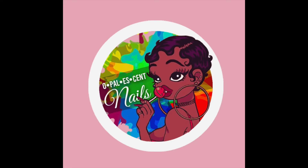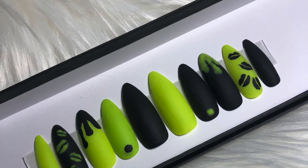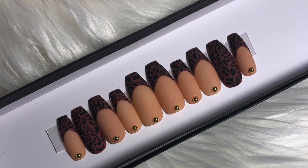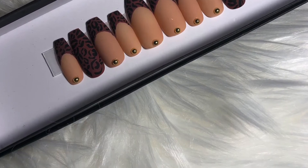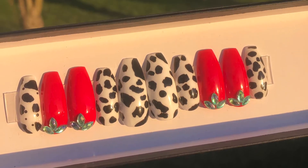Don't worry — we completely understand and we have a solution for you. Opalescent Nails is a custom handmade press-on nail company for the booked, the busy, and the bougie. Our purpose is to give people back their time, convenience, and money that they've given way too much of to traditional nail salons or nail technicians.